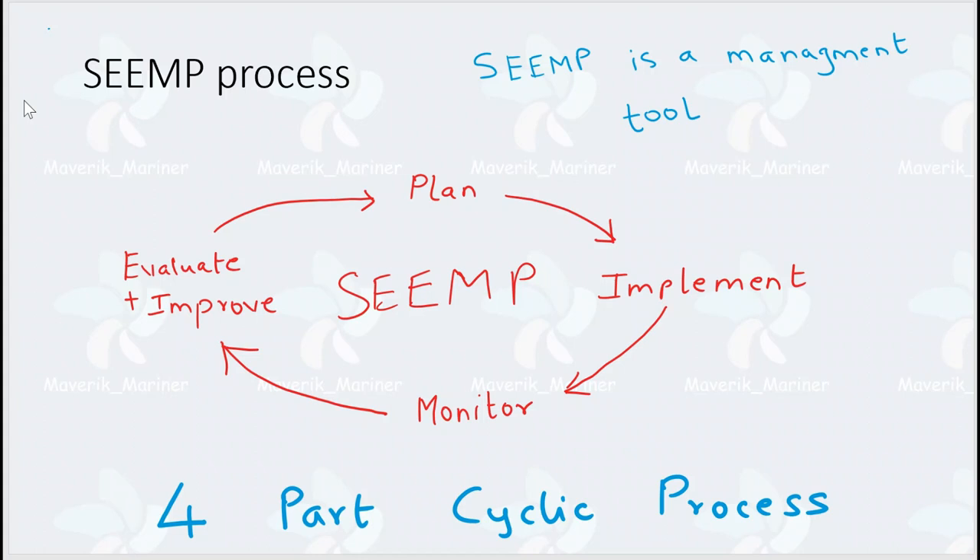The 4-part cycle of SEEMP consists of: first, Planning; then Implementation; then Monitoring; and finally Evaluation and Improvement. Let us now see each part one by one.